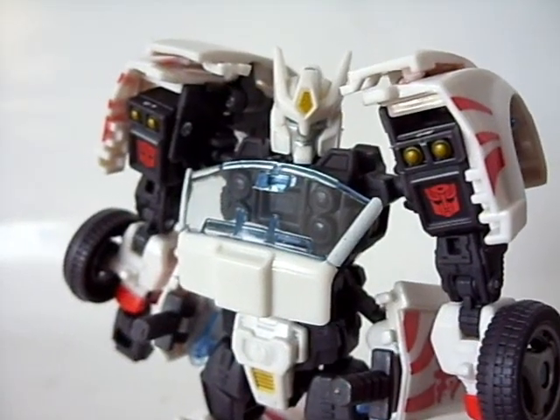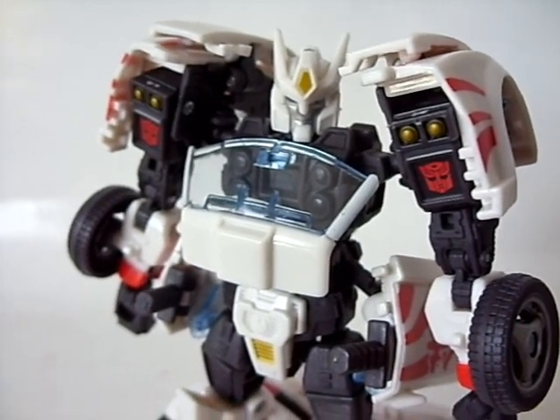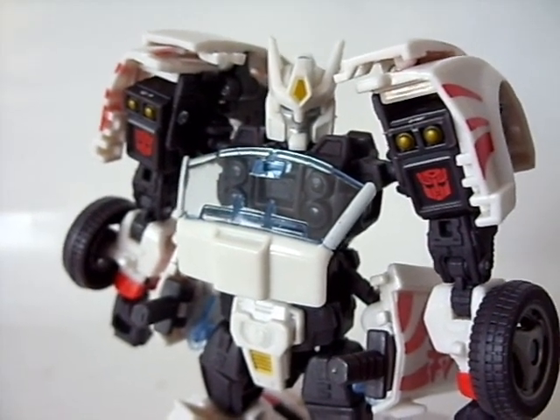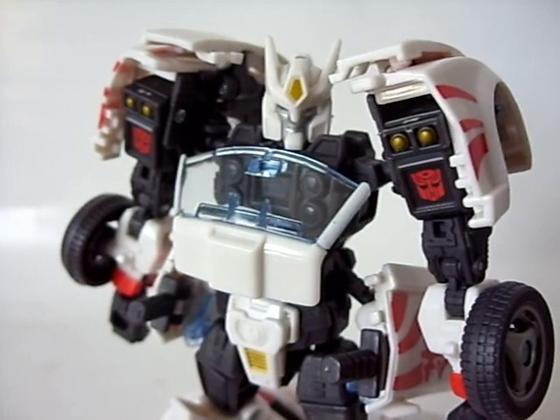Autobot Drift didn't always start off as an Autobot. He actually started off his early days as a brutal Decepticon known as Deadlock. He looked exactly the same except he had a much darker color scheme and instead of having swords he had guns. Basically his eyes were shown to the light and he changed his ways and became Drift. If you want to see Drift in the comic books you should check out IDW's comic series All Hail Megatron.